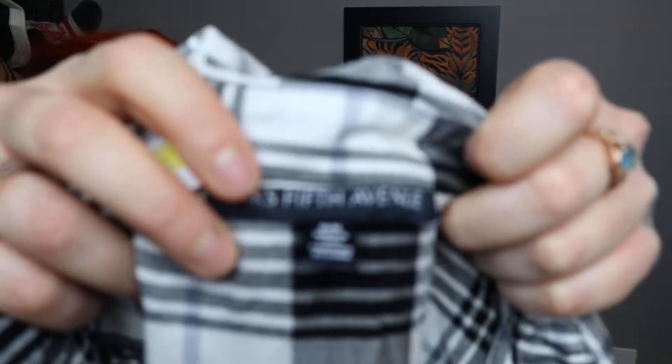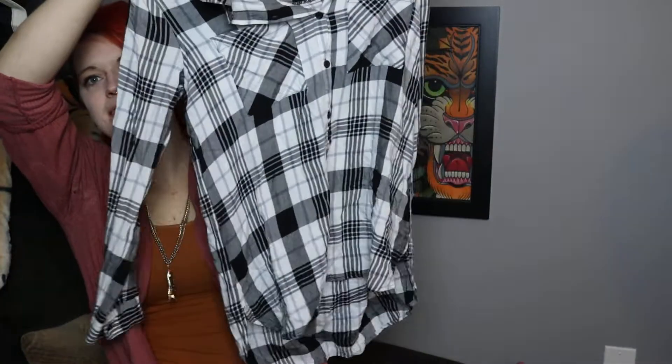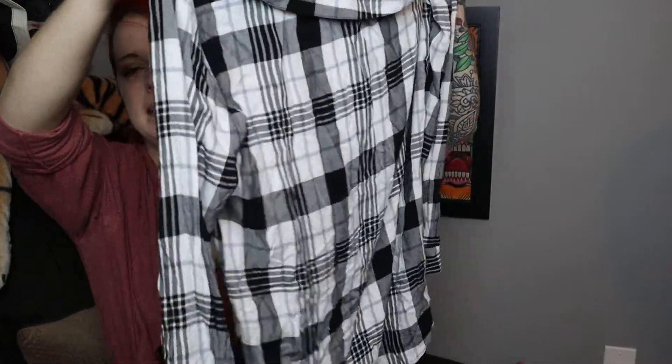This next one is Saks Fifth Avenue — it's another popover and it's plaid. It's got a high-low hem as well. It's not tab-sleeved but it's still lightweight enough to wear in spring for sure.